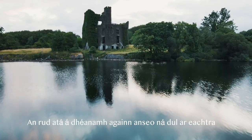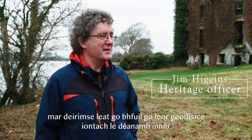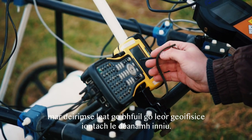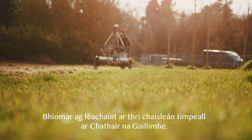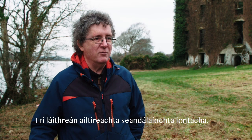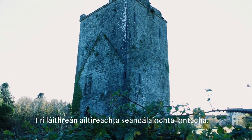We're going on an adventure because there is some great geophysics to be done today. We were looking at three of the castles around Galway City — three wonderful archaeological and architectural sites.